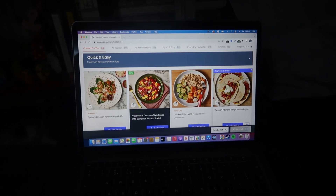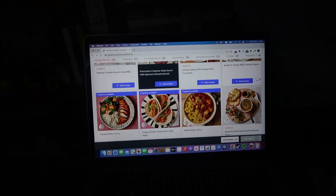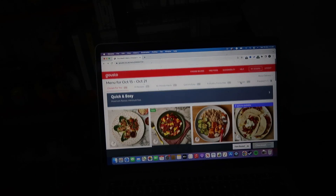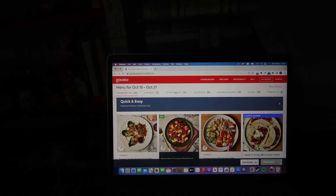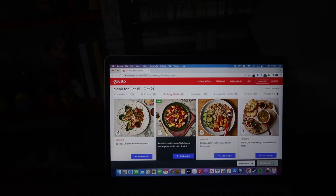Now what should we have this week for Gusto? Basically this is the Gusto menu selection screen, so you don't get just a random selection of meals each week — you get to choose what you like. It gives you a handful of them, and the recipe categories include 'Chosen For You' based on recipes you've had in the past, all recipes, 10-minute meals which is my favourite category, quick and easy, everyday favourites, chicken, and prepped and five. What I tend to go to first is the 10-minute meals, obviously. So let's have a look there first.